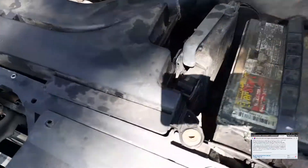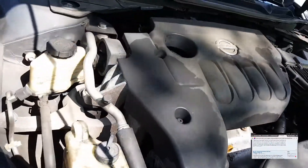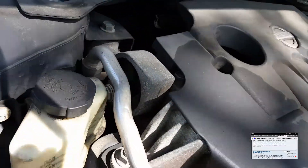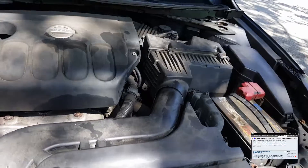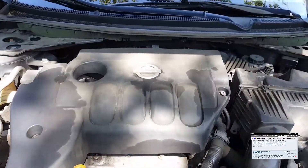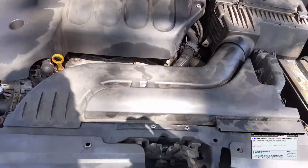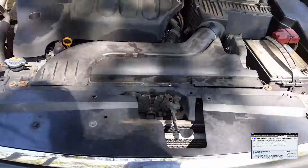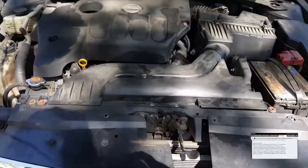The third reason could be an incorrect coolant-to-water mix. If the coolant concentration is above 50% — more coolant than water — that could cause some issues with your CVT transmission not working properly.